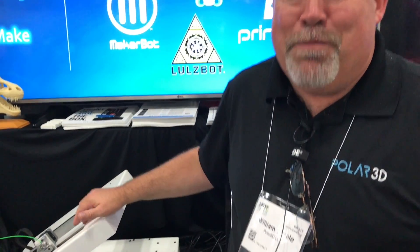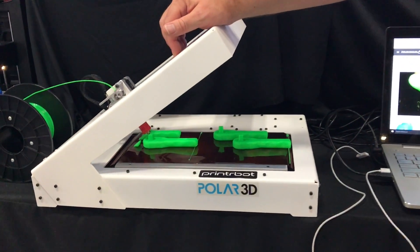Hi, this is Bill Steele with Polar 3D and we're here at ISTE 2017. The coolest thing at the show here today is this brand new machine that Brooke Drum and I from PrinterBot designed and built.